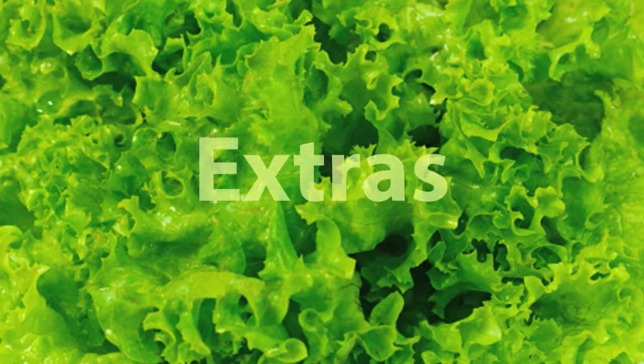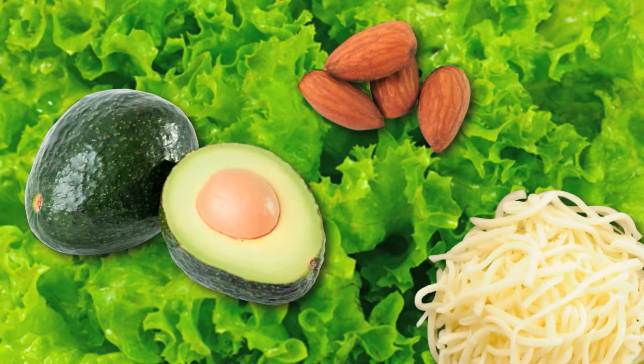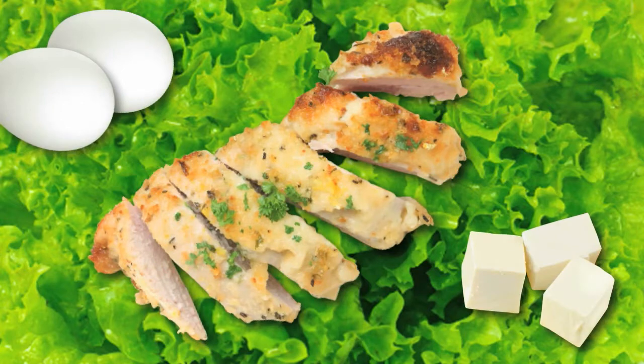Next, sprinkle on the extras: some shredded mozzarella cheese, maybe some almonds and a little avocado. Want to turn your salad into a meal? Then add a protein like chicken, hard-boiled eggs, tofu, or tuna.